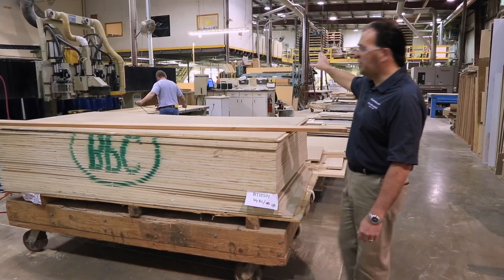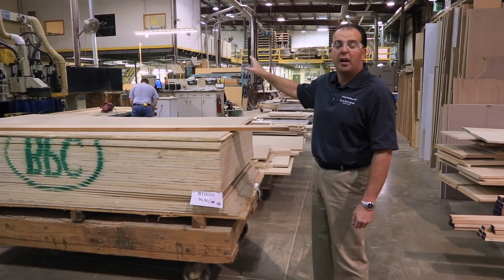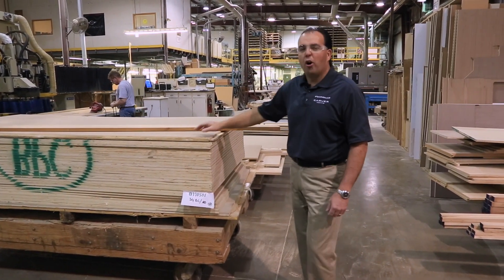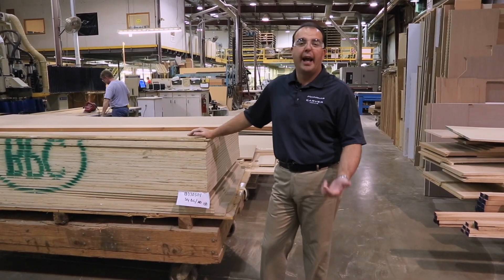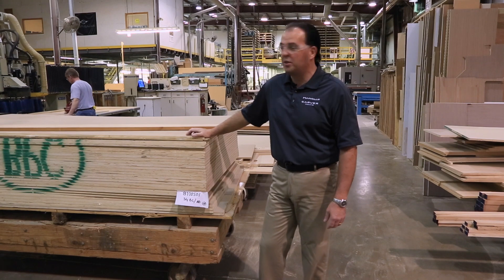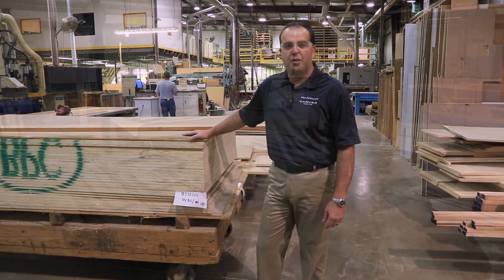Up in the front end of the wood shop, we also build our own solid surface countertop materials, so we can fabricate all the different countertops used in the various areas — either in the galleys or in the headrooms inside the boats. Once the parts are done here, we'll take them up into the finish shop.